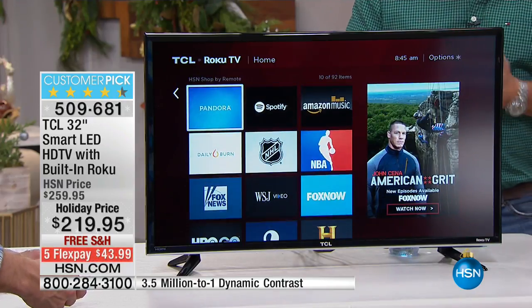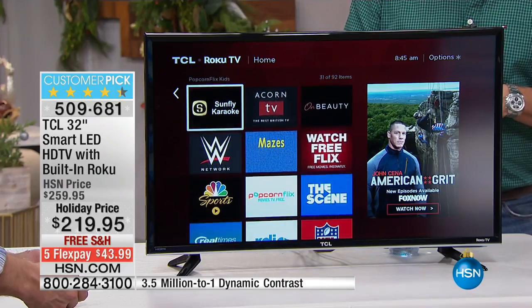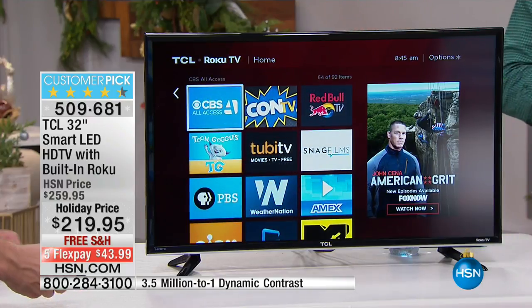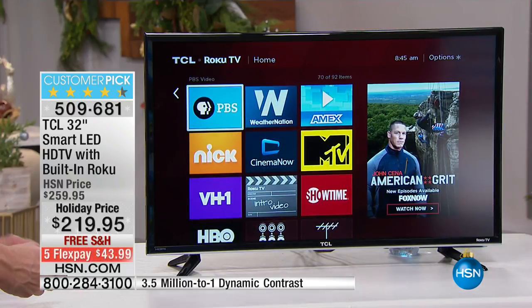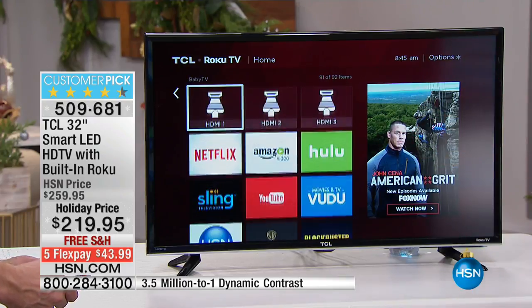You can use Roku to stream incredible stuff off the internet — over 2,600 streaming channels, and there's more every day. Over 250,000 to 300,000 movies. Dolby Sound, HDMI ports — you can connect it to anything. Built-in streaming from a high-definition TV for $219.95.